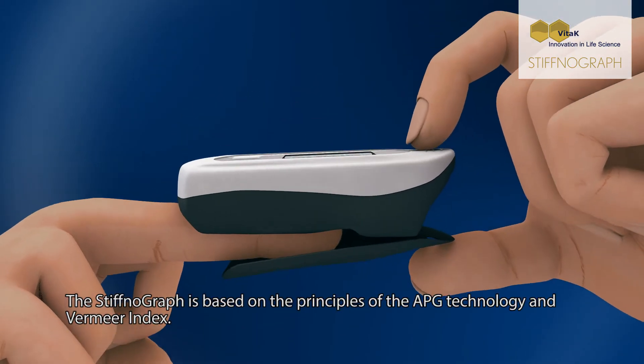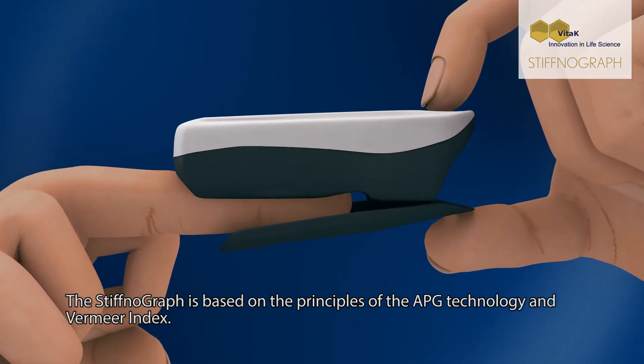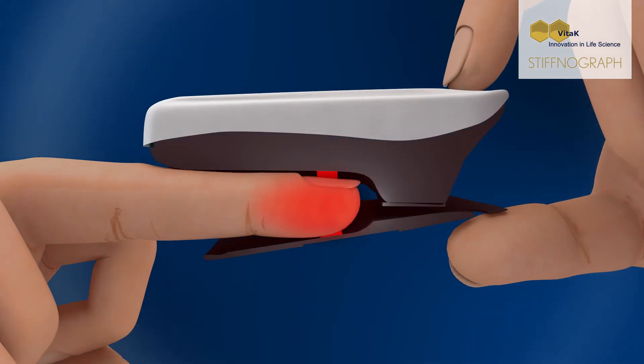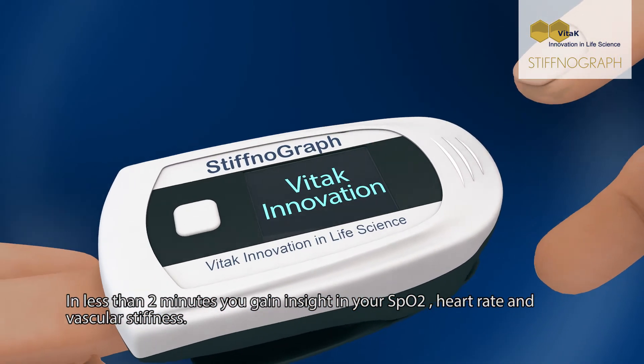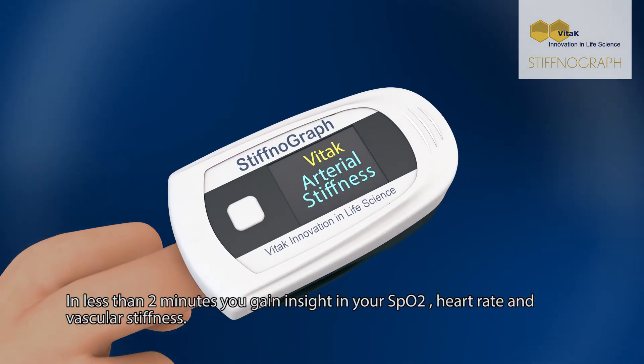The Stiphnograph is based on the principles of the APG technology and Vermeer Index. In less than two minutes, you gain insight in your SpO2, heart rate, and vascular stiffness.